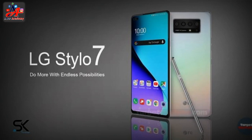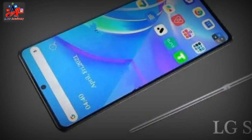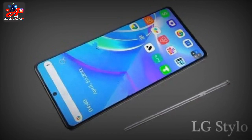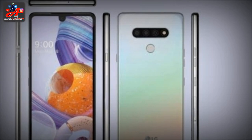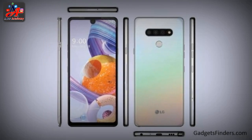The LG Stylo 7 comes with onboard storage. This phone offers a 4-camera pack. The main camera resolutions are 48 megapixels, 8 megapixels, 2 megapixels, and 2 megapixels. To enjoy shooting and capturing, you have popular features like LED flash. The selfie camera has a resolution of 13 megapixels.